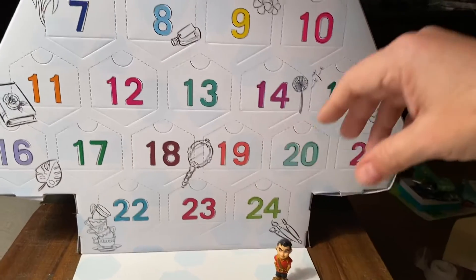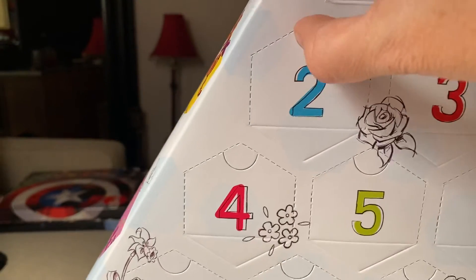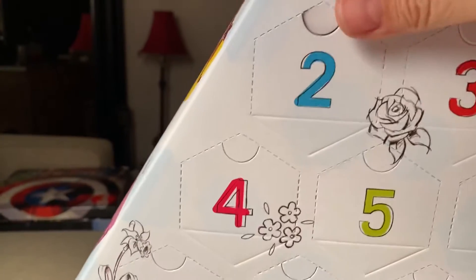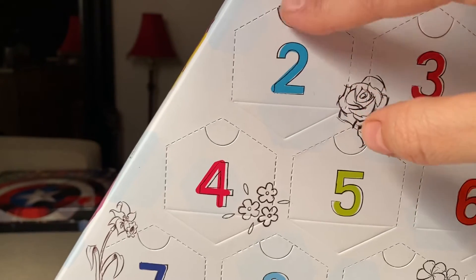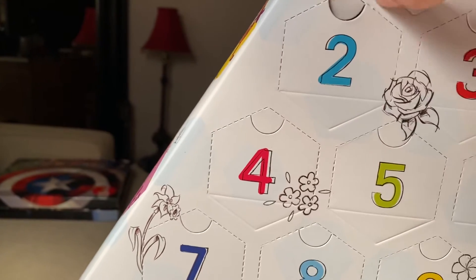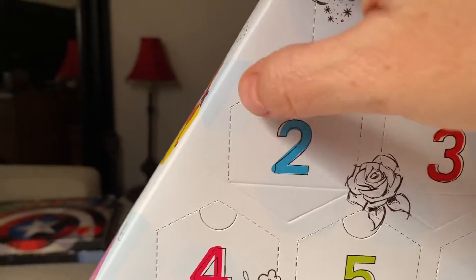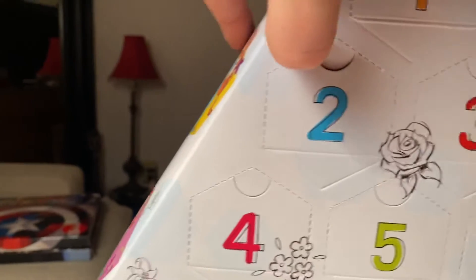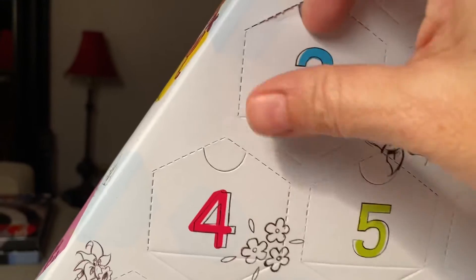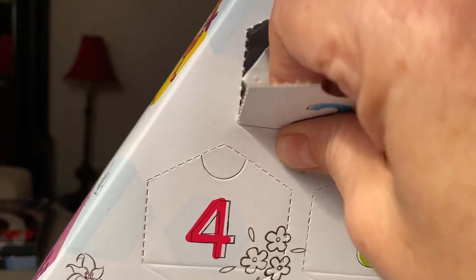And then today we're going to open day number two. I am just impressed with the quality level of this. The only other advent calendar I've really opened like this is the Lego ones, so this is a new one for me. Sometimes you have to help the perforation a little bit — it can get stuck sometimes. And I'm trying to do this with one hand while I'm holding the camera.